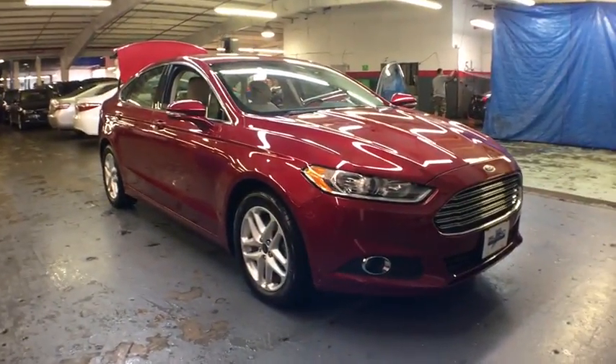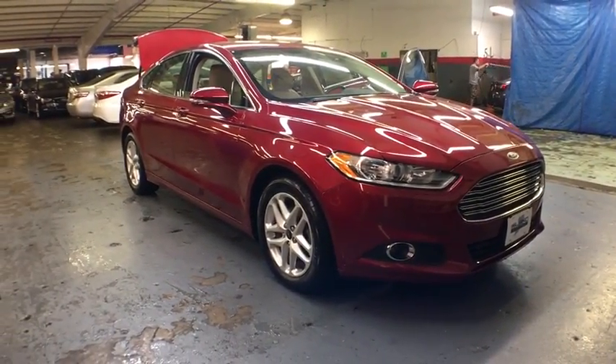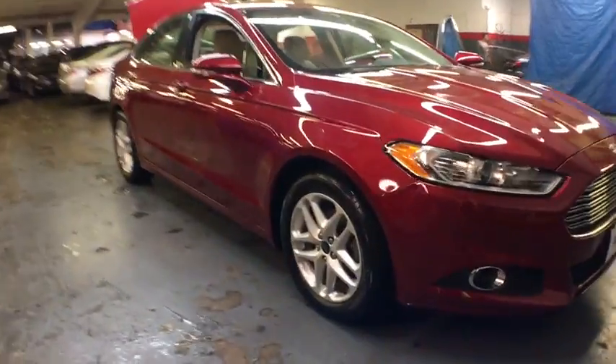The 2014 Ford Fusion. You can have both impressive power and great economy in a Fusion. This vehicle has less than 30,000 miles.